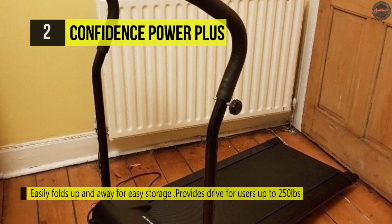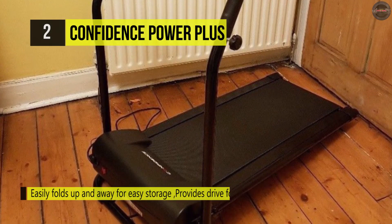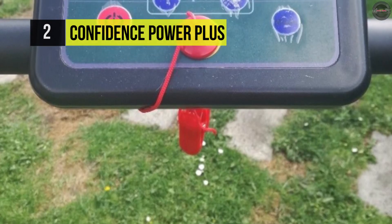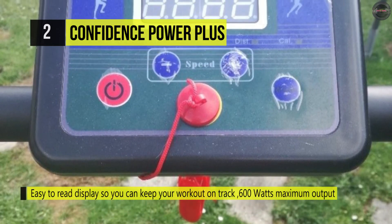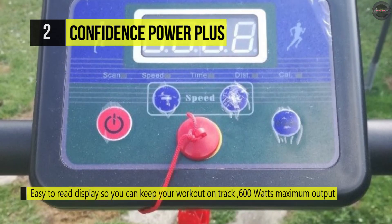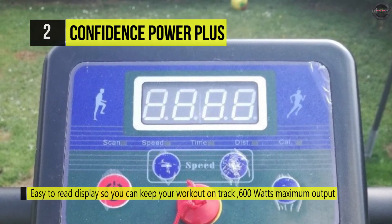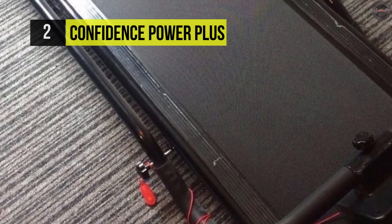The treadmill folds down for secure storage and is suitable for users up to 250 pounds. It has a 600 watt motor that can get you up to 6.2 miles per hour. Thus, it is ideal for people new to running and those looking to shed a few extra pounds, and with its folding design and wheels, it is easy to store and roll away.